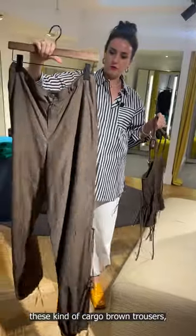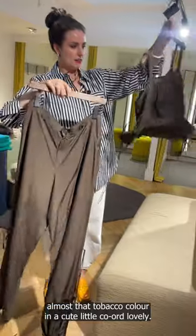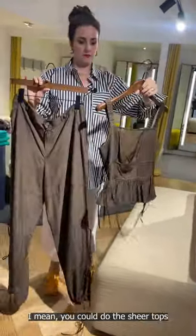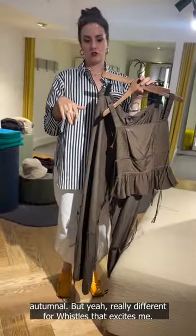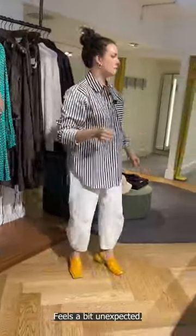These kind of cargo brown trousers, almost that tobacco colour, in a cute little cord — lovely. You could do the sheer tops we talked about downstairs underneath to make it more autumnal. Really different for Whistles — that excites me. Feels a bit unexpected.